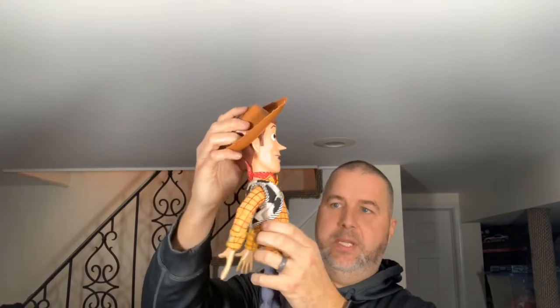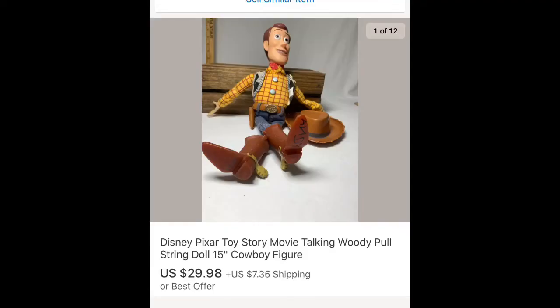Next item is a talking Woody with a pull string — it does work and has his hat. I had it listed for $35 and sent out an offer to watchers for $29.98 plus shipping, which was accepted. I have about $3 into it, picked it up at a Goodwill a few months back. It was actually sold once before but got returned — the buyer said it wasn't what he was looking for. I relisted it and it took another three or four weeks to sell, but I'm happy to see it go.